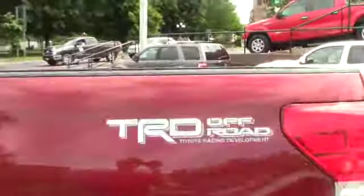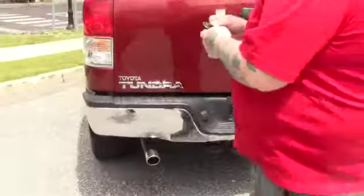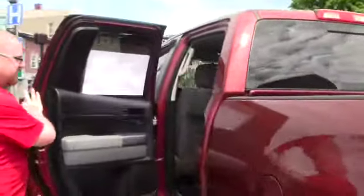Come around to the back — it is equipped with the tow package, all set up for towing. You do have the aftermarket dual exhaust on the vehicle, sounds really nice. I'll bring you up front and show you the interior. This is the double cab model, so you've got plenty of space for passengers.